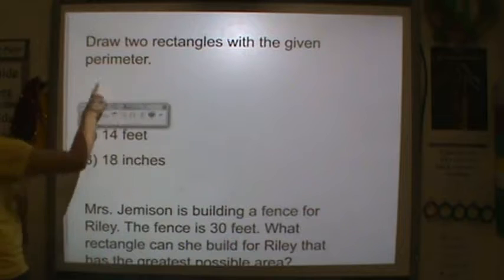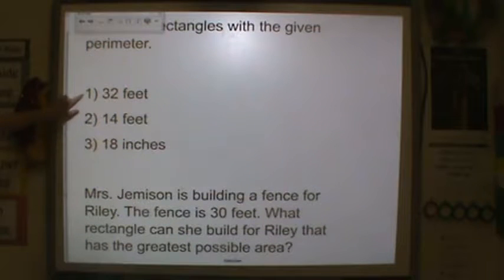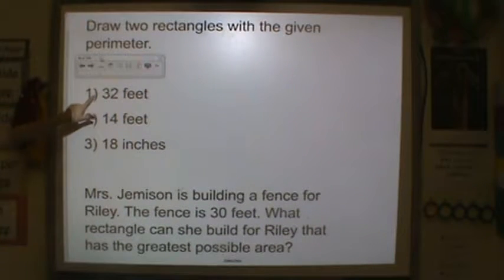Here are your three homework problems for tonight. You need to draw me two shapes for each that have the given perimeter: 32 feet, 14 feet, and 18 inches.